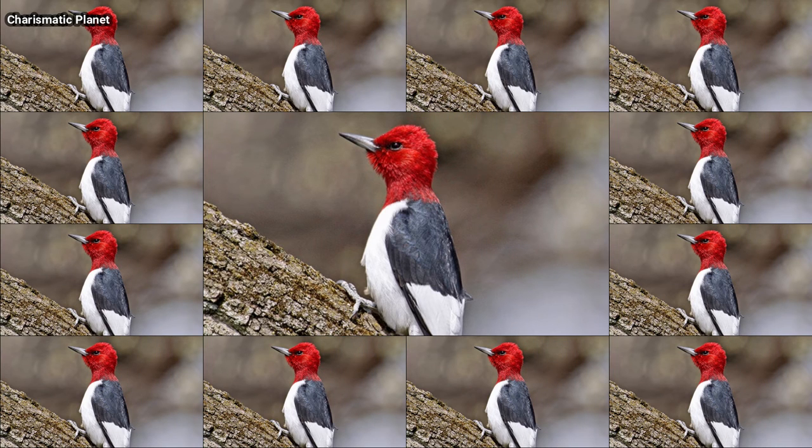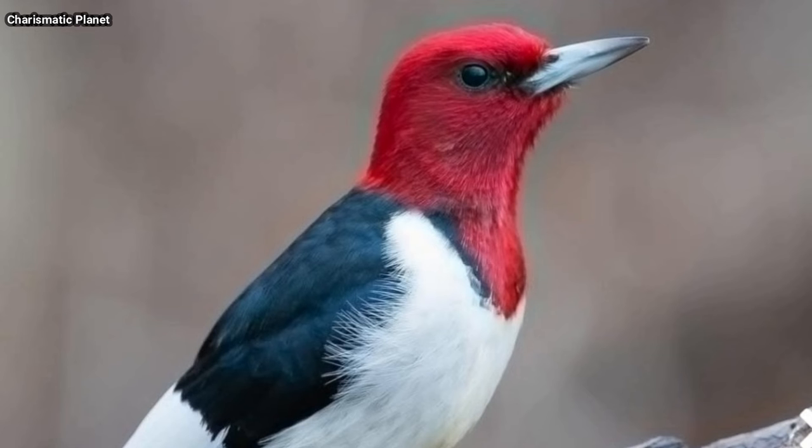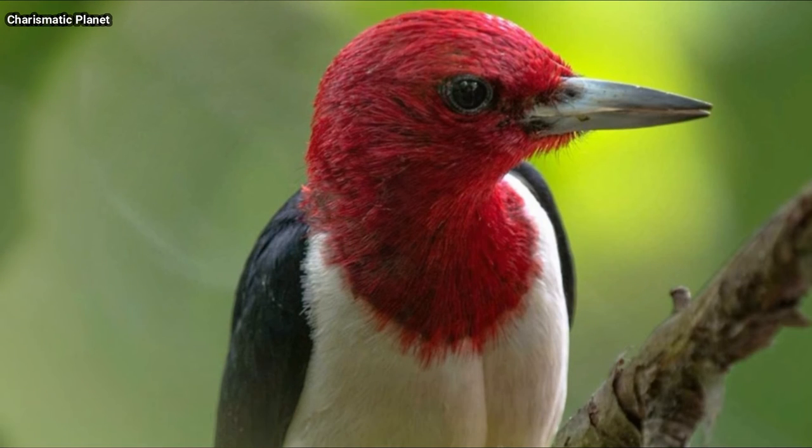The oldest red-headed woodpecker on record was banded in 1926 in Michigan and lived to be at least 9 years and 11 months old.